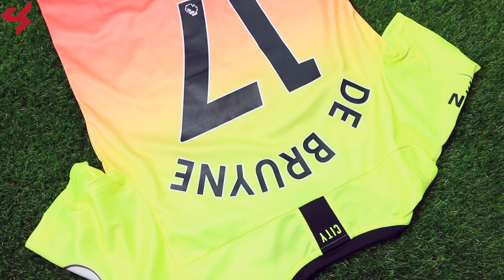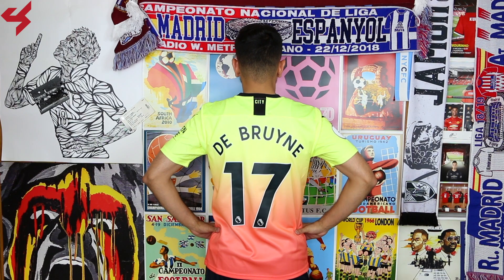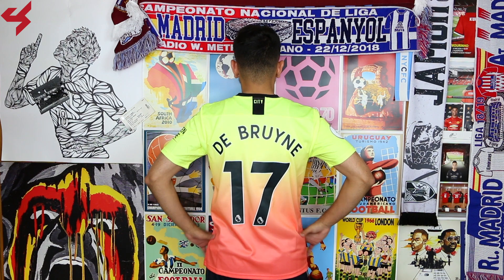Turning the jersey over to the back you'll see the same color gradient that we see on the front. My jersey comes customized with the official name and number for Kevin De Bruyne.